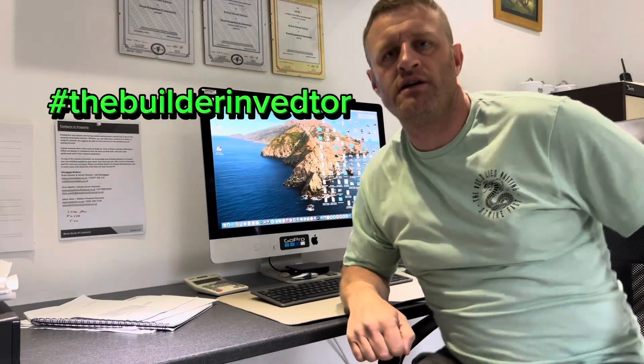Hi guys, it's Mum and Vasta again. So in this video we're going to show you around one of the refurbs that we've just completed. This is one of our own properties, so you'll see from the day we got the keys right down to the finished product. So stick with us and we'll show you around.